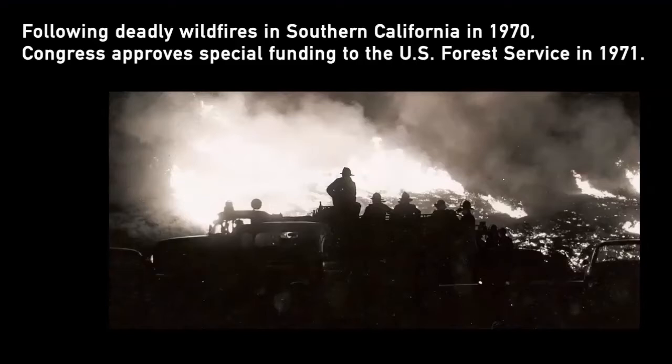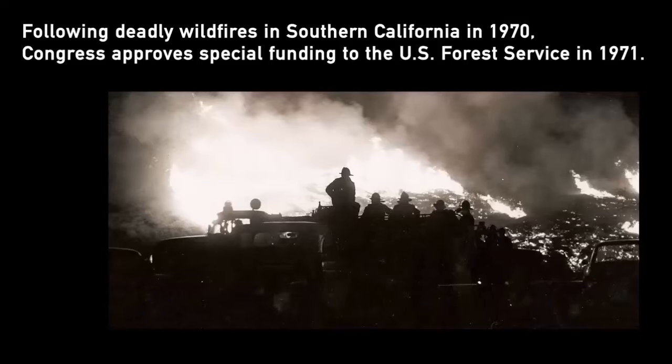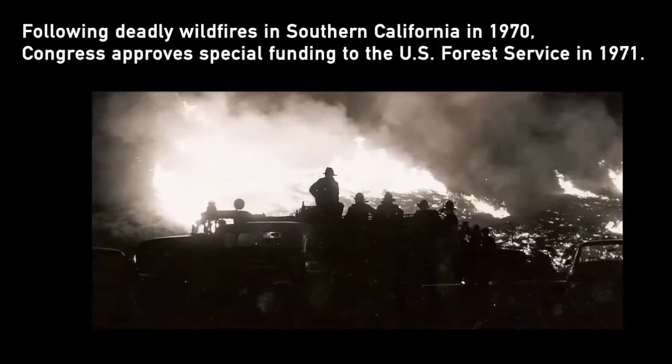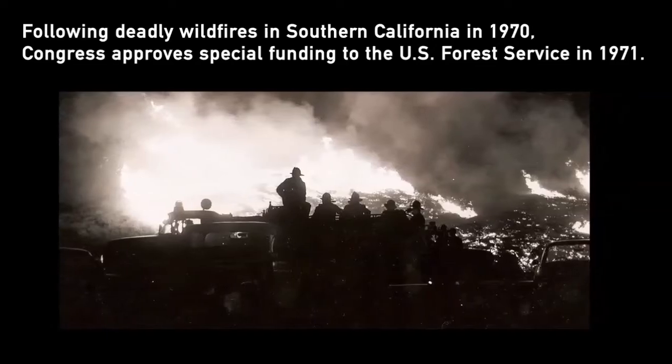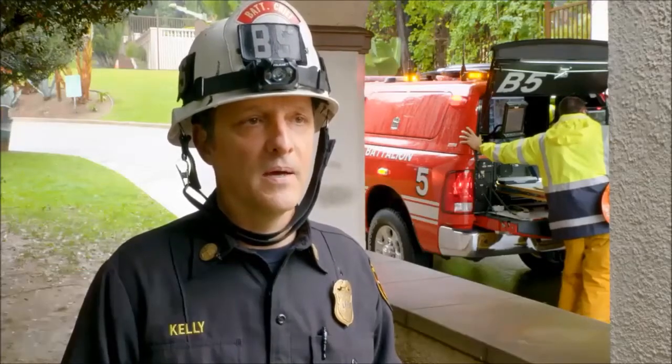Following deadly wildfires in Southern California in 1970, Congress approved special funding to the U.S. Forest Service in 1971. The state, with the support of the state legislature, provided funding to Cal OES to start forming FIRESCOPE.